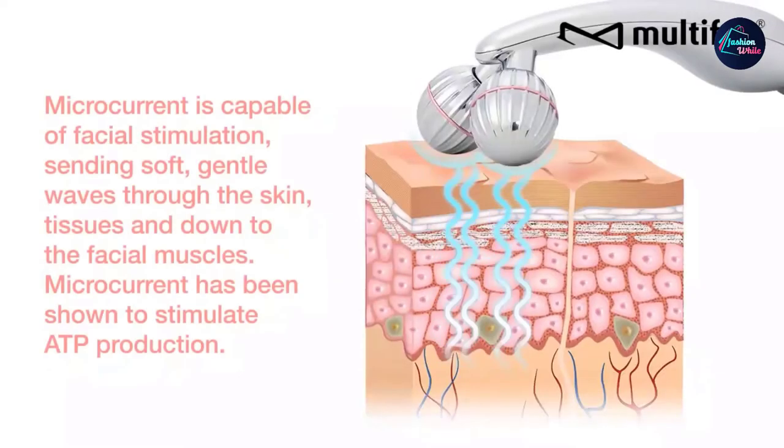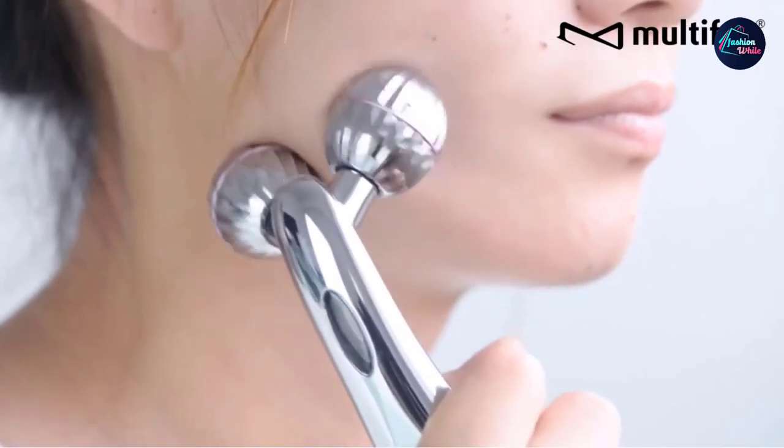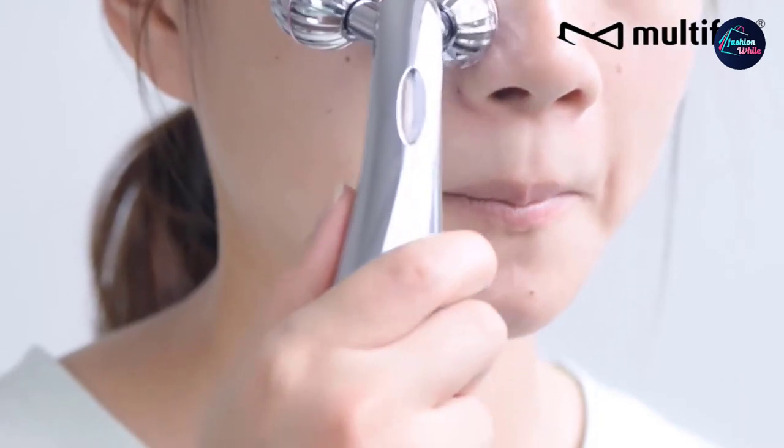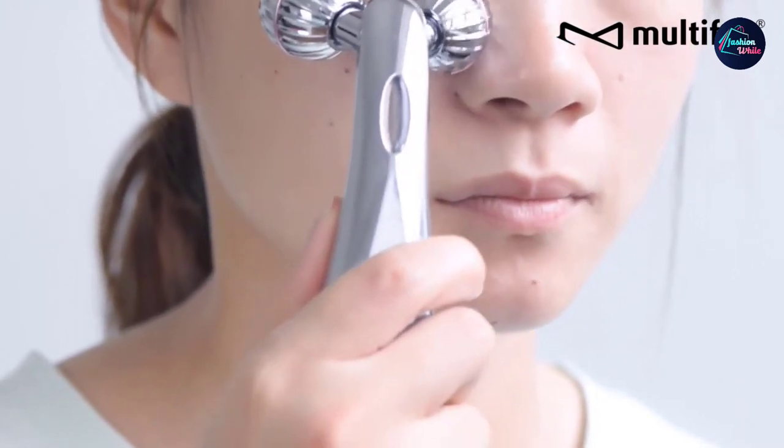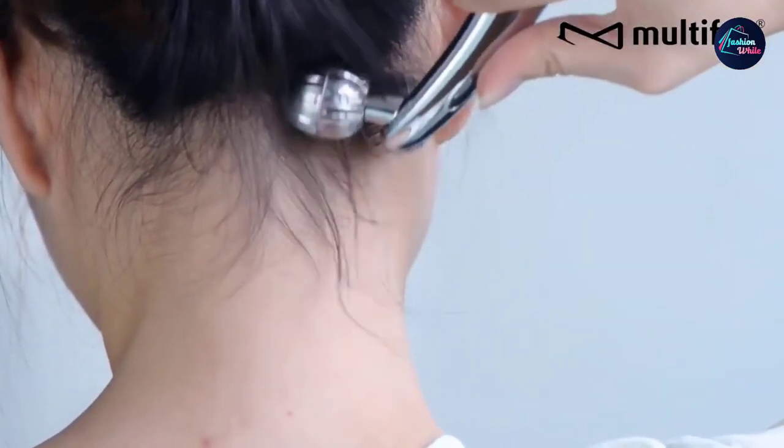It helps promote blood circulation, improves facial tone and facial contour, tightens your skin, and minimizes dark circles and wrinkles. The best part about this roller is that it has an acupoint ball at the end of the handle to stimulate the acupuncture points and help you relax.